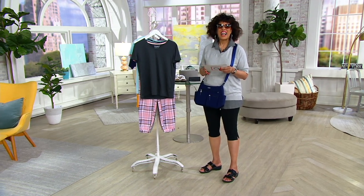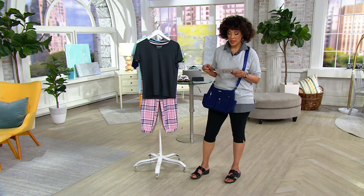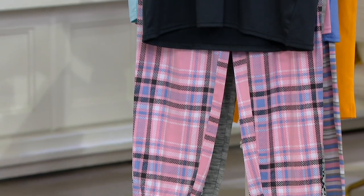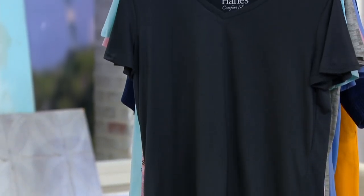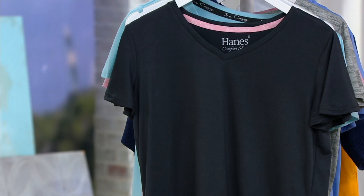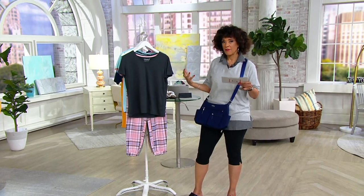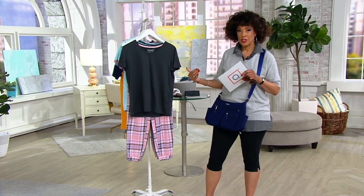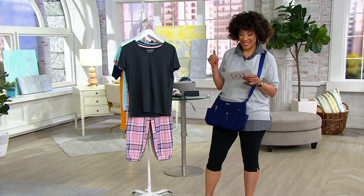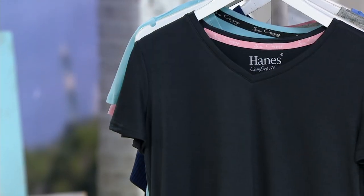We're going to talk next about something that's kind of exciting — we get to debut this. We'll have to check with Marianne, our guest. But when the Hanes brand, which we have known and trusted for generations, brought this line of lounge pieces, it was really very exciting. We've got the first offering from their lounge collection for spring, in the form of this V-neck tee and jogger pants set.